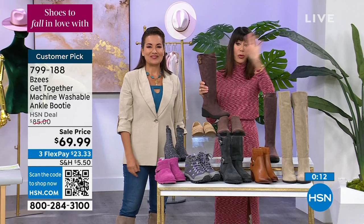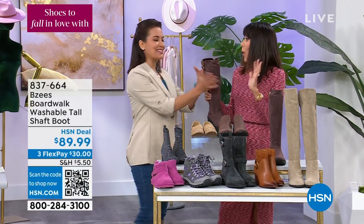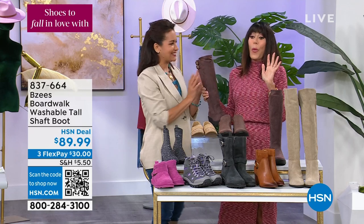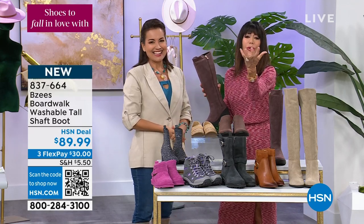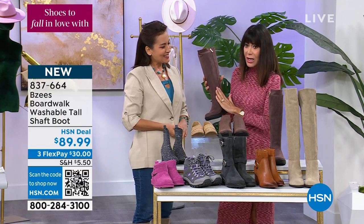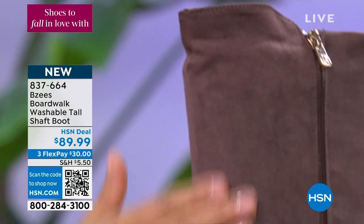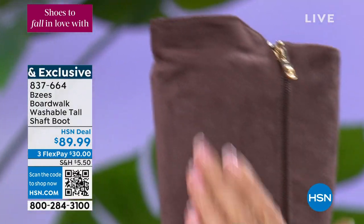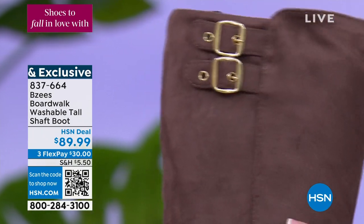That's item 79918. My fave. First of all, look at this — I wish you could all just touch it. It not only looks amazing, you just want to pet it because it looks and feels like real suede, and it's even moving like real suede. This is brand new — it is a washable tall shaft boot. It has been on fire at $89.99.